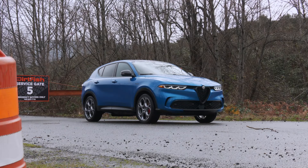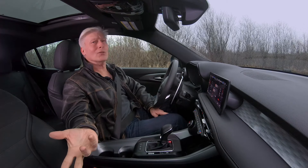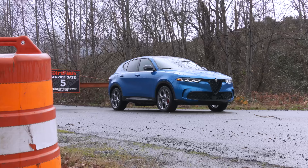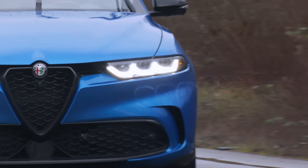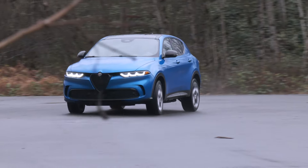Can't decide between efficiency, performance, and practicality? I'm Tom Volk with the Seattle International Auto Show, and this is the Alfa Romeo Tonale. You don't have to choose. Named after Tonale Pass near the Swiss-Italian border, it's a size smaller than Alfa's first SUV, the Stelvio, also named after a famed mountainous road.